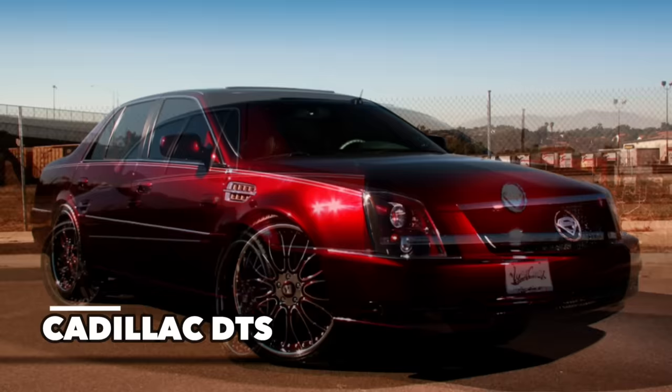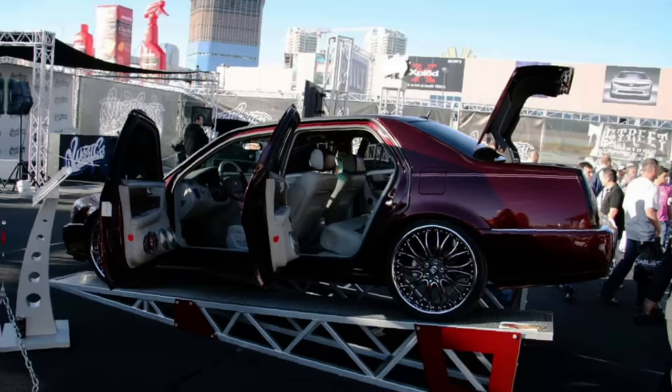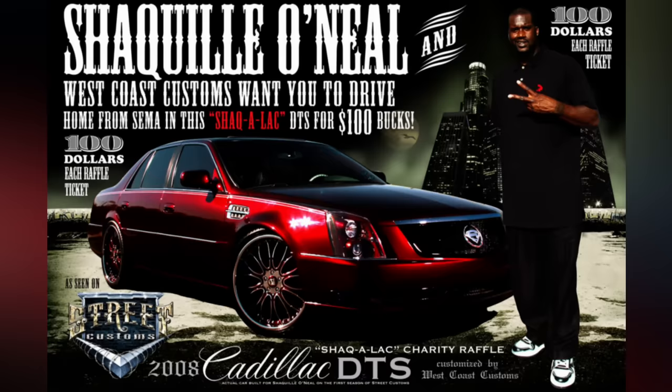Shaq's Cadillac has been renamed the 'Shaqalac,' pun fully intended. This car was built by West Coast Customs during his time with the Miami Heat, and features a gorgeous Candy Apple Burgundy paint job with 22-inch Asandi wheels. In total, about $100,000 was spent to customize the vehicle. Shaq then sent it off to auction in 2014.